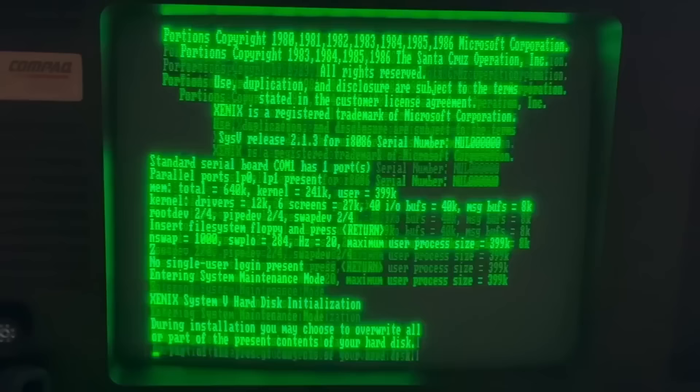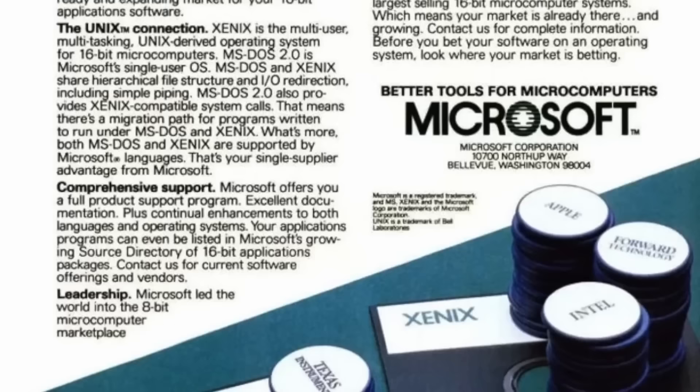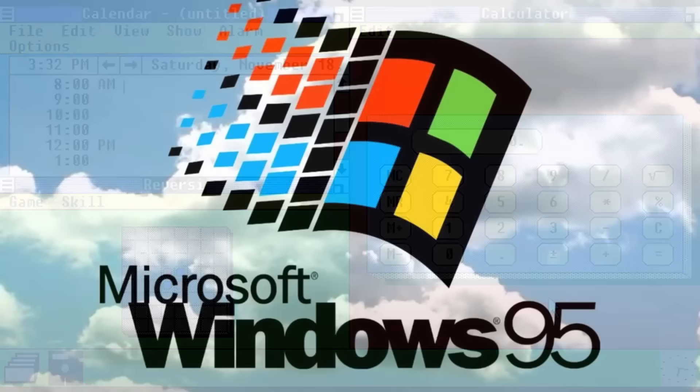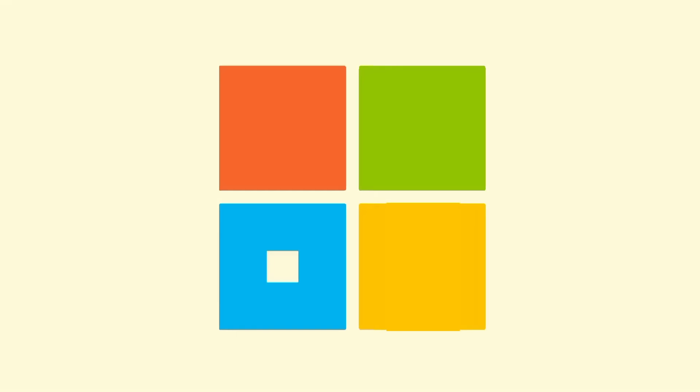So now you've heard a bit about what Xenix was, it's interesting to let the mind wander and ask: what would the world have looked like if Microsoft had continued to develop Xenix instead of going down the DOS and Windows route? One possible outcome is that Xenix could have continued to grow in popularity and become the dominant operating system for personal computers, instead of DOS and later Windows.